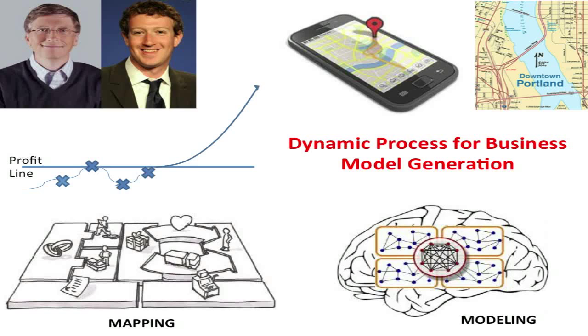Elizabeth Gibson is studying engineering and technology management here at Portland State University. Her thesis is titled, Dynamic Process for Business Model Generation Using Fuzzy Cognitive Maps. Elizabeth, take it away.